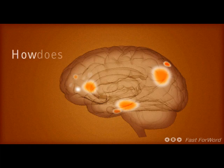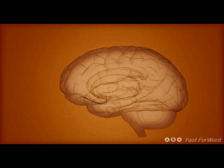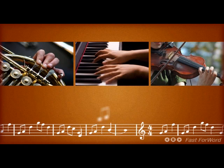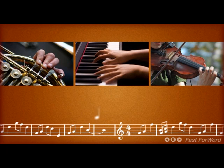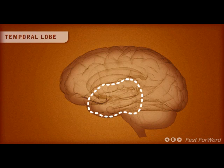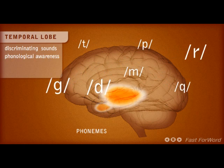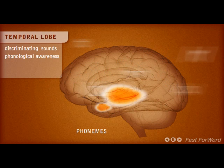How does the reading brain work? Reading is a complex process. Just like an orchestra, different areas of our brains are coordinated in time and rhythm to maximize our ability to decode written text. The temporal lobe is the area of the brain responsible for discriminating speech sounds. Misperception of the smallest part of speech, a phoneme, can completely change the meaning of a word or sentence.